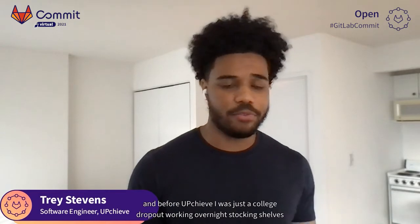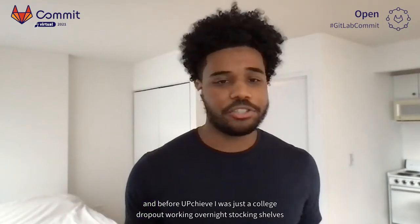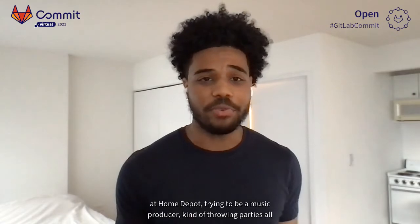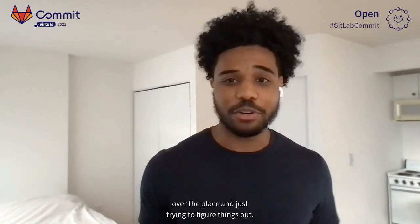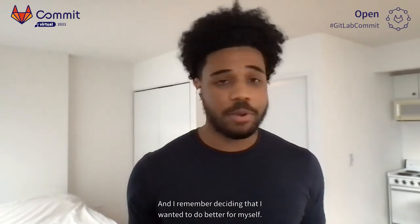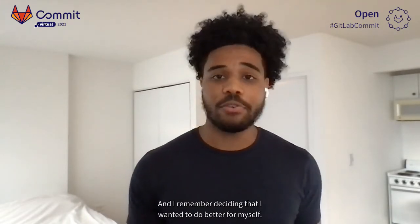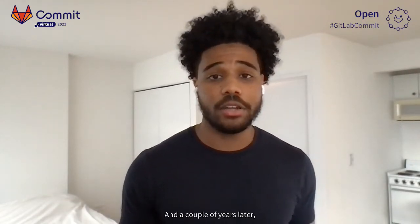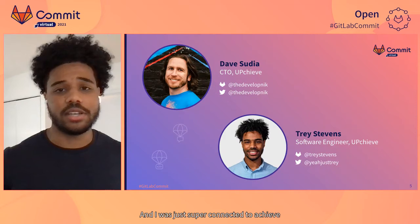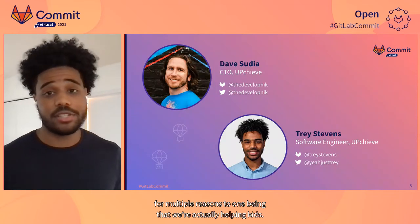My name is Trey Stevens and I'm a software engineer at Upchieve. I joined Upchieve in January 2020. Before Upchieve, I was just a college dropout working overnight stocking shelves at Home Depot, trying to be a music producer, throwing parties all over the place and just trying to figure things out. I decided that I wanted to do better for myself, so I picked up some programming books, started to learn how to code, and a couple of years later I saw a software engineering position posted from Upchieve.